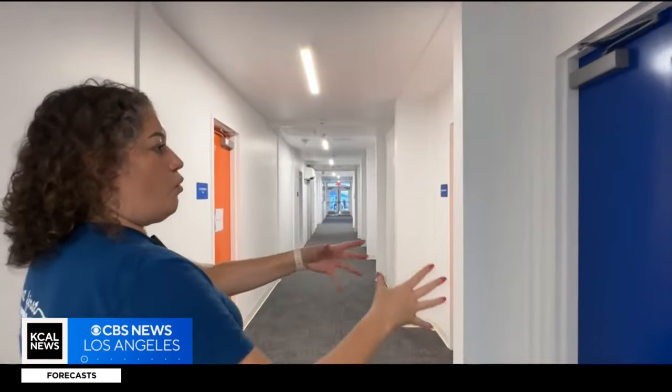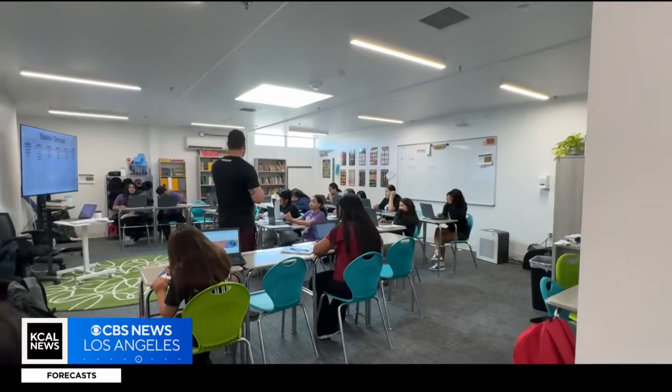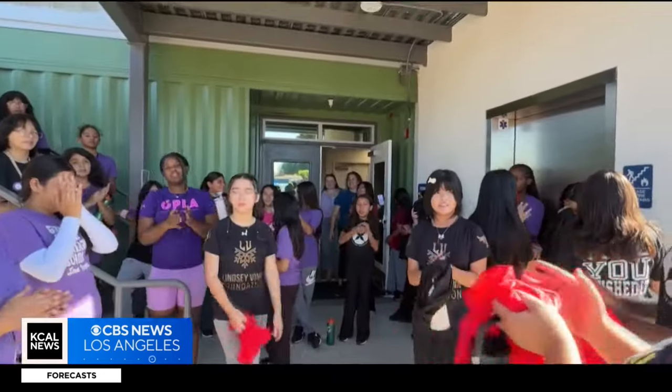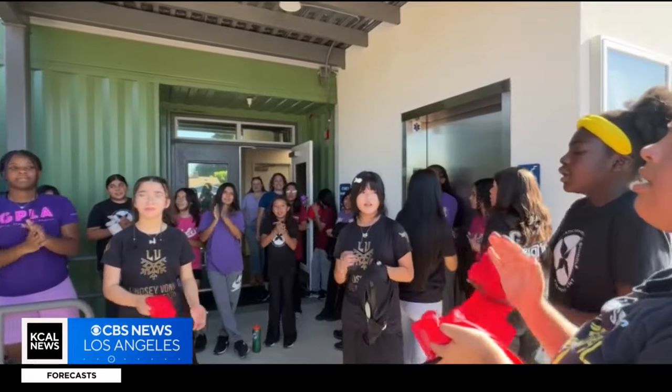Garza says the hope is that Gals LA's new green campus will set a standard for sustainable education, while also inspiring their students at the same time. The school has helped me find myself and find hopefully my future career. Reporting in Van Nuys, Lauren Pozen, KCAL News. The school holds a total of 330 students, and Gals LA's 8th grade class will be the first to graduate from the new campus next year.